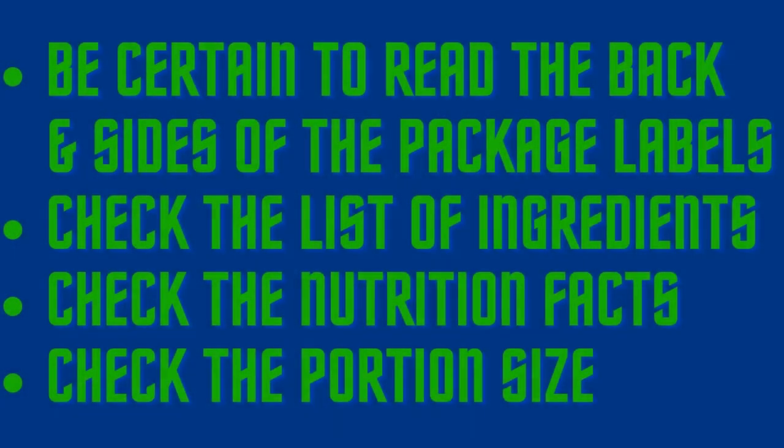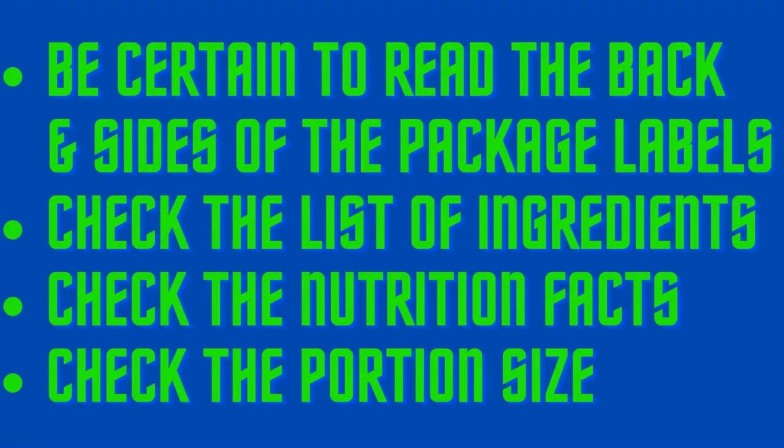If you want to assure yourself that you are truly buying healthful food, don't just count on what the front label is saying. Be certain to read the back and the sides of the package. Check the list of ingredients, the nutrition facts, and the per serving size — which can often be very small to further confuse consumers. Note that items listed on the ingredients label are in order of weight; the ingredient that weighs the most is listed first.